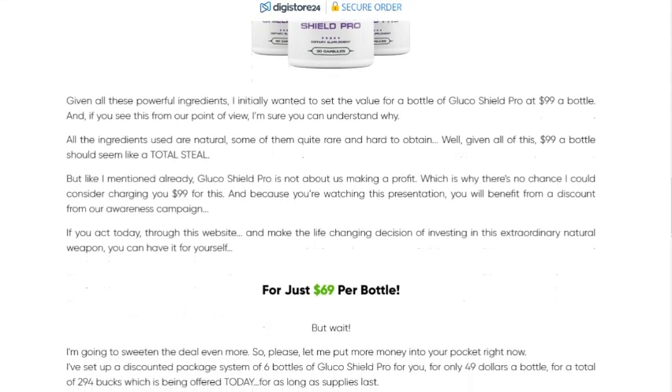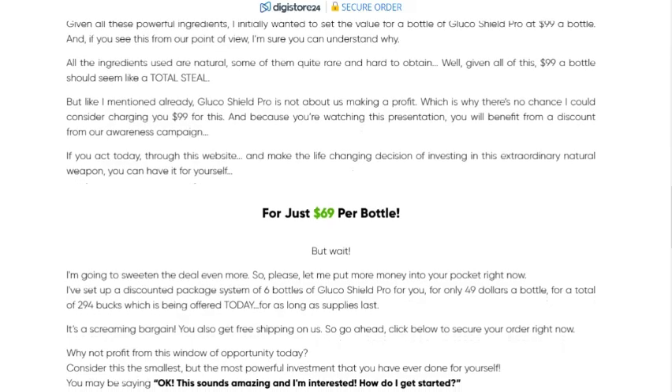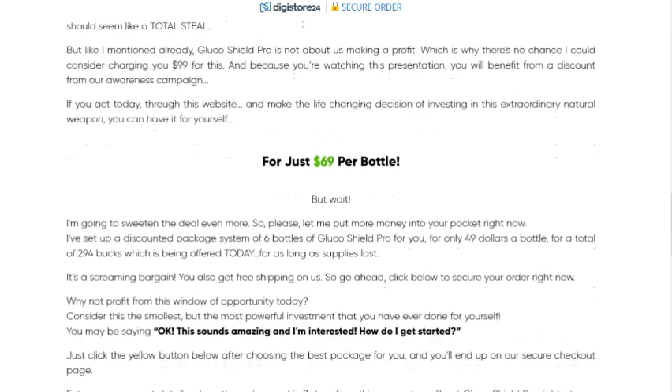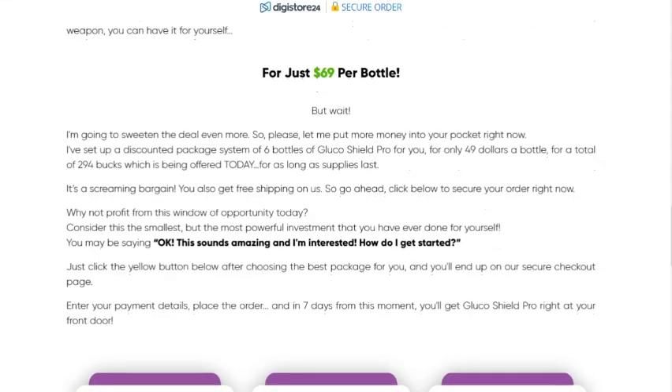This product is indicated for people who have difficulty maintaining stable blood sugar levels, those with prediabetes or type 2 diabetes, people who want to improve their metabolic and cardiovascular health, and anyone looking for a natural supplement to help with weight management.